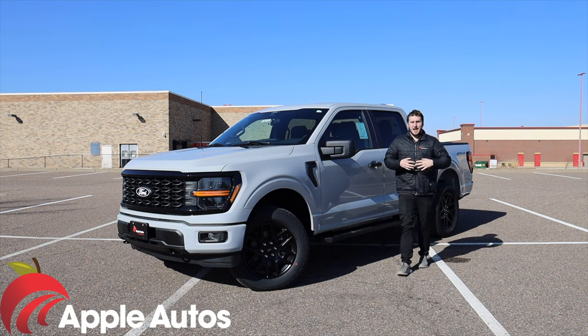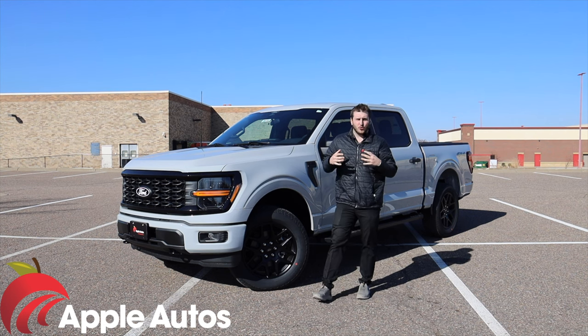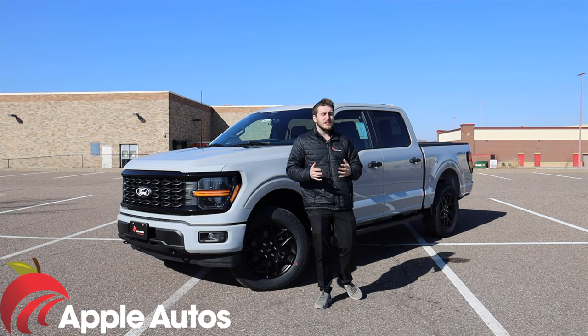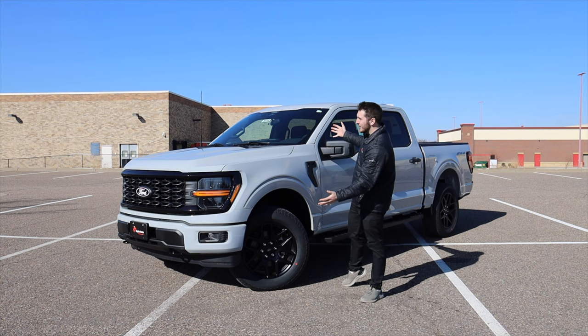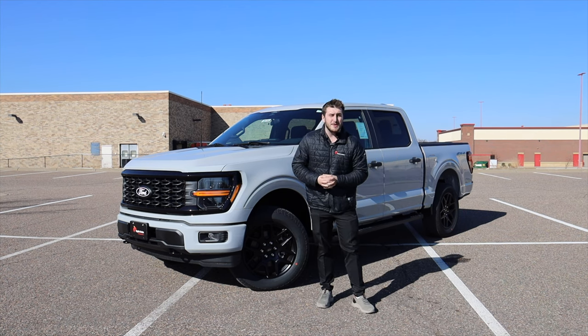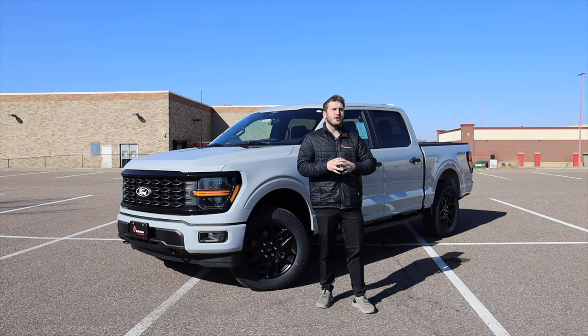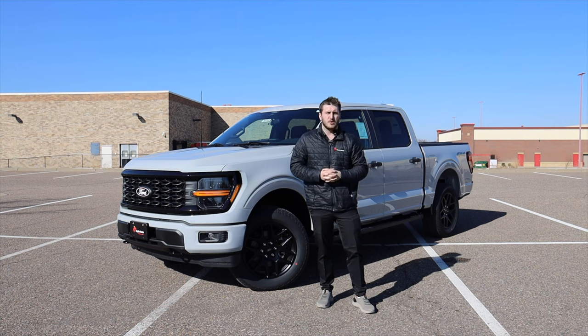Hello everyone and welcome to Apple Autos. My name is Austin, and just a couple of days ago we had our first batch of 2024 Ford F-150s roll off the truck and hit our lots. Introducing the brand new 2024 Ford F-150, which just encountered a mid-cycle refresh. Today I'm gonna give you a full tour on the 2024 F-150 and go through what's new and what to look out for when you are purchasing one.